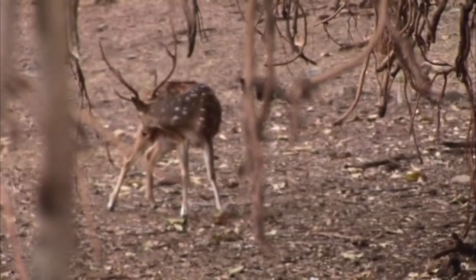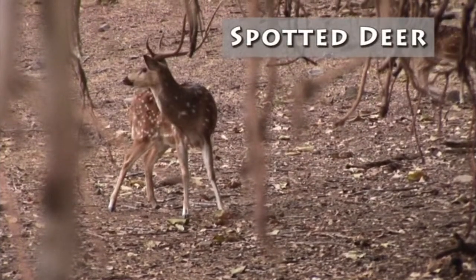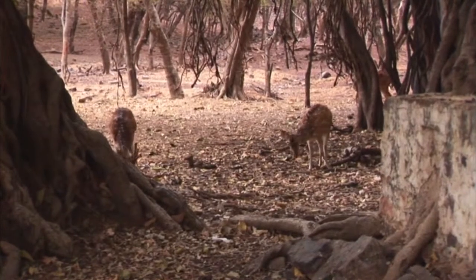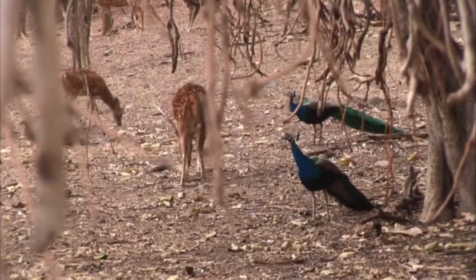Rathambore also has one of the highest densities of spotted deer. Spotted deer form large harems with a dominant male and several females and young. These large groups can be easy prey — in fact, you can think of them as fast food for tigers.